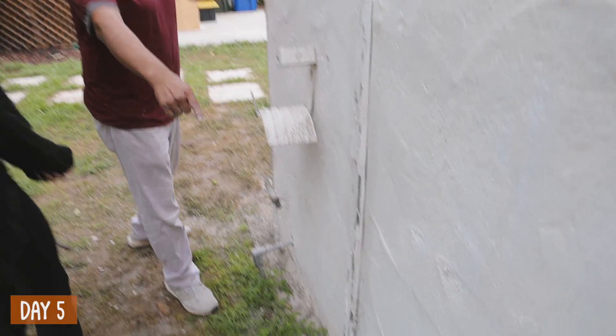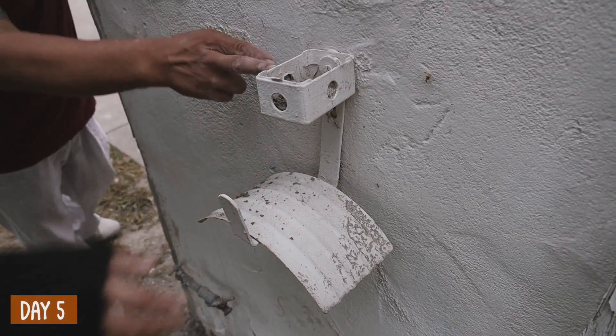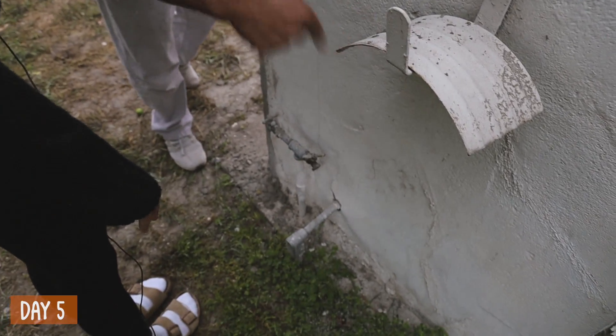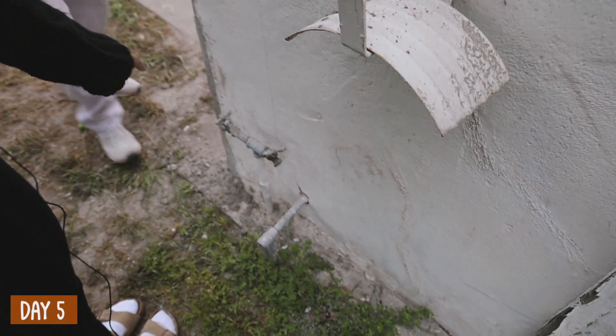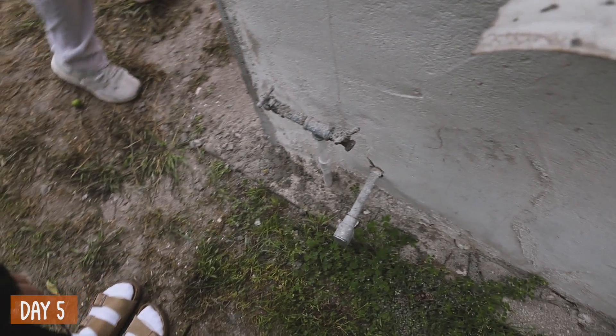That crack — we're going to have to fix. I'm going to put some silicone or epoxy in there because water might get in. Would you be able to remove this as well? It's for the hose. But I don't think water comes out of here — we've tested it before, the water doesn't come out of there.